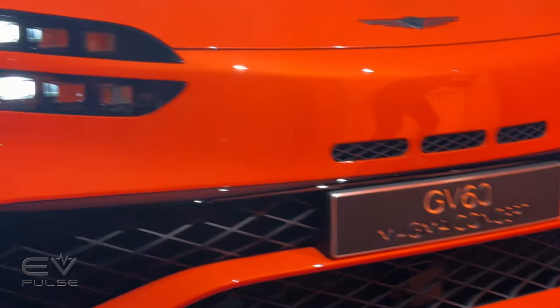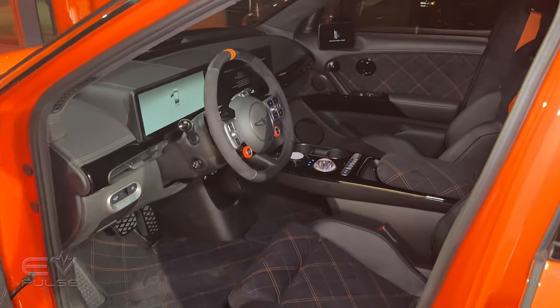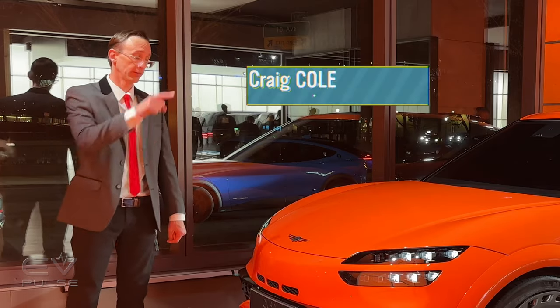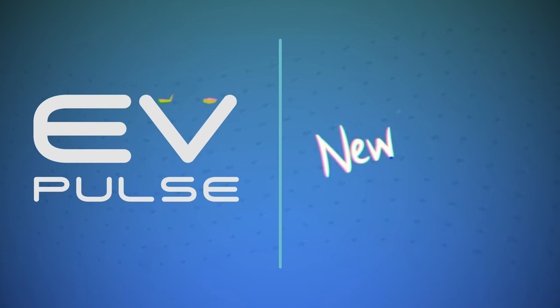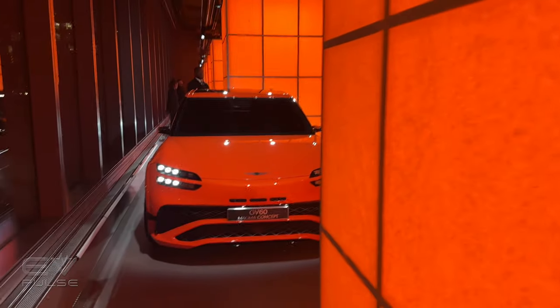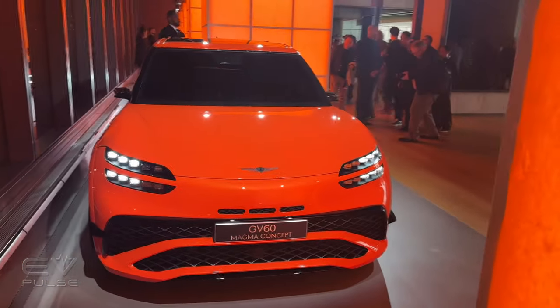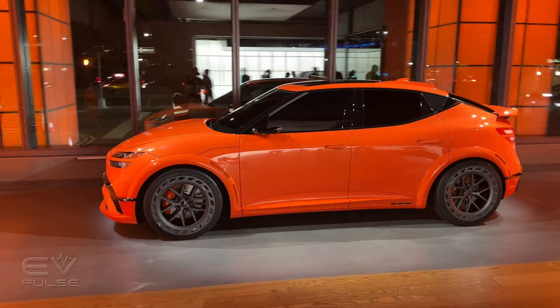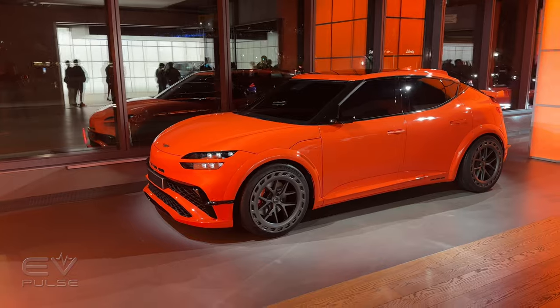Are you ready for a high-performance, all-electric, luxury utility vehicle? Well, whether you are or aren't, the Genesis brand is. Here it is — the GV60 Magma Concept, an all-electric model that prioritizes driving fun. And based on that paint job, it's hard to argue with that statement.